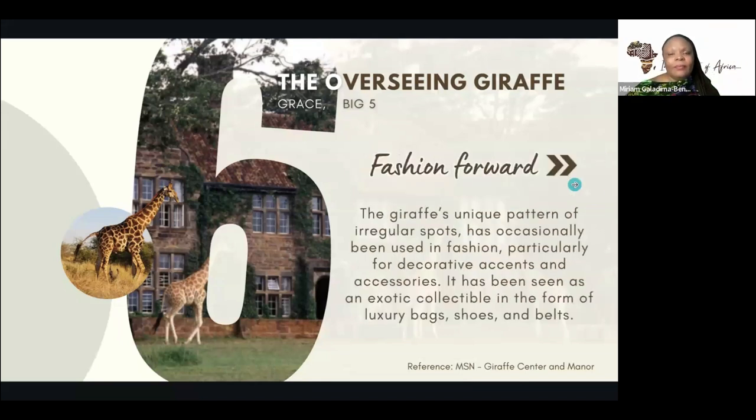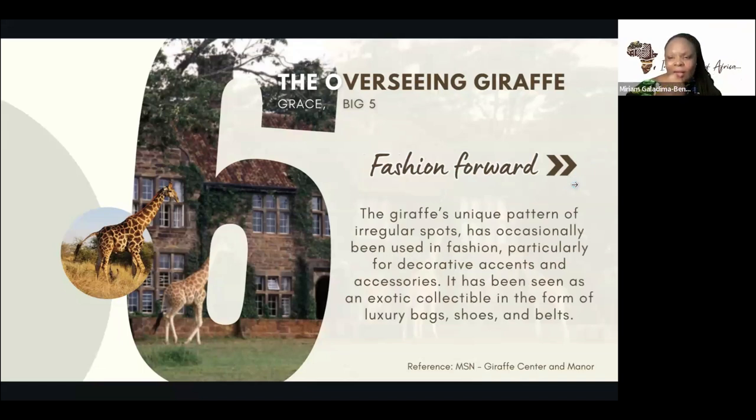The giraffe's unique pattern is actually becoming popular. It originally wasn't as popular as the leopard or lion, but these days the giraffe is featuring more in fashion — their larger skin patterns. It is used mostly as decorative accents, accessories, shoes, bags, and belts. But with the experience conservationists have had with other animals, they are being very intentional about conserving the giraffe. The giraffe co-exists easily — it's not so much of a threat, and it thrives in suburban communities. It's gentle — it may be big, but it's really gentle.